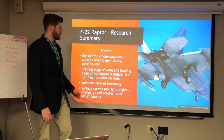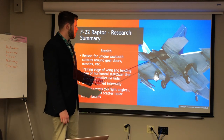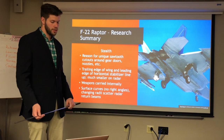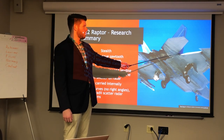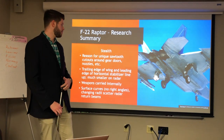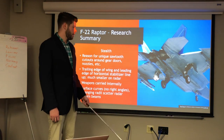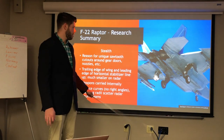One unique stealth feature of the F-22 is a sawtooth cutout shape around several openings on the aircraft — near the nozzles and landing gear doors — which increases stealth without compromising performance. The trailing edge of the wing is positioned right near the leading edge of the horizontal stabilizer, which reduces radar signature. Most of the weapons are carried internally in bays, though some rockets can be mounted externally when stealth is less of a concern.